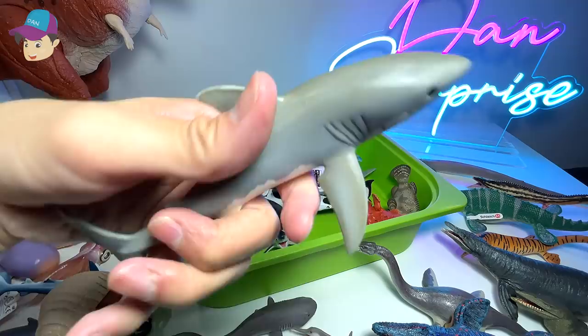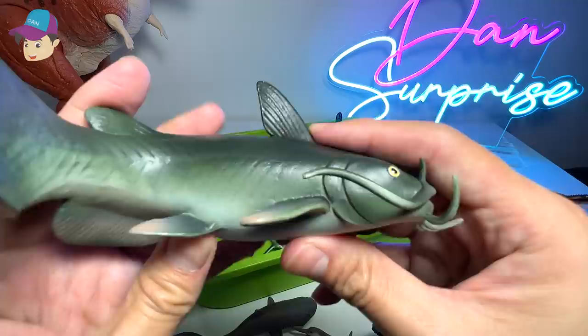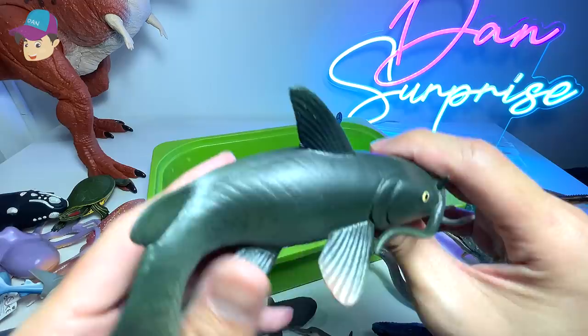Great white shark — needs no introduction. They look really, really awesome, but they are quite dangerous. Catfish — they use their whiskers to find their way in the murky waters.